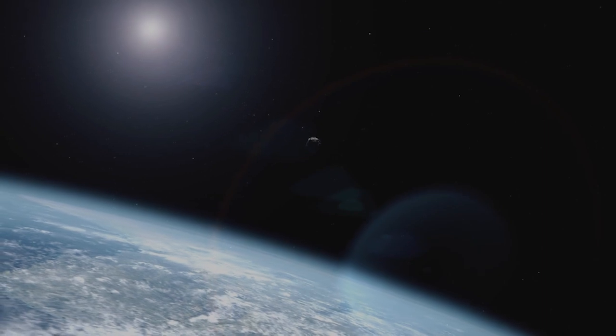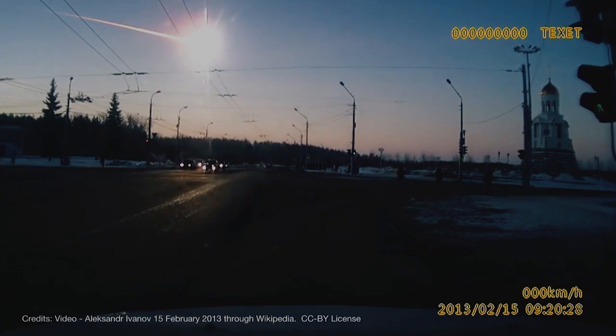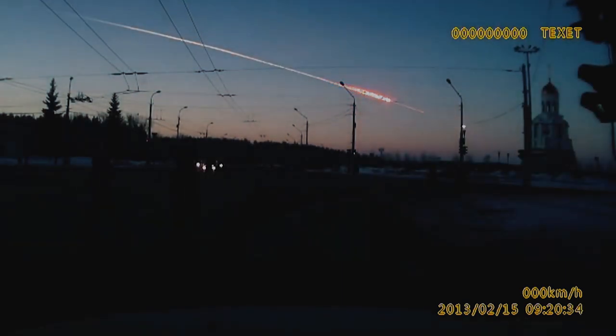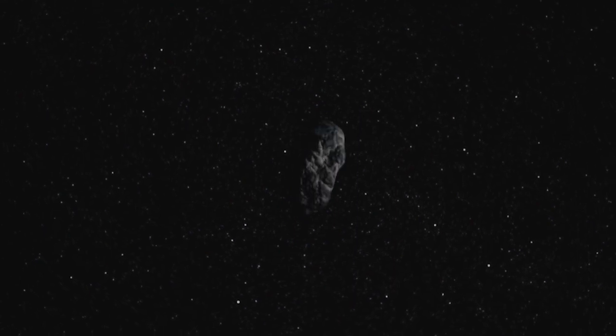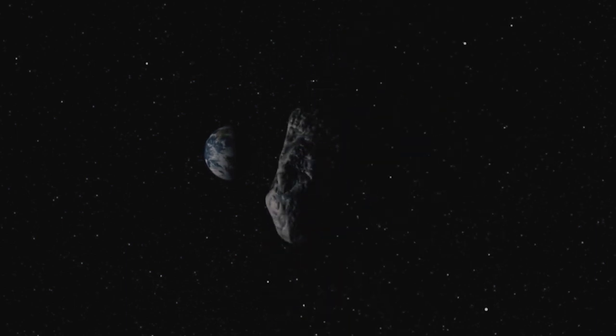Asteroid impacts are a fact of life. The Earth has been impacted by asteroids continually through its history. We saw in 2013 in Russia a fairly small asteroid — by the standards of what we're finding — did hit the Earth. I feel a little bit like a guardian of the planet, doing my bit to try to protect people. It is a long-term process. It's going to take many, many years to find all of the dangerous asteroids. The goal is to find near-Earth asteroids before they find us.